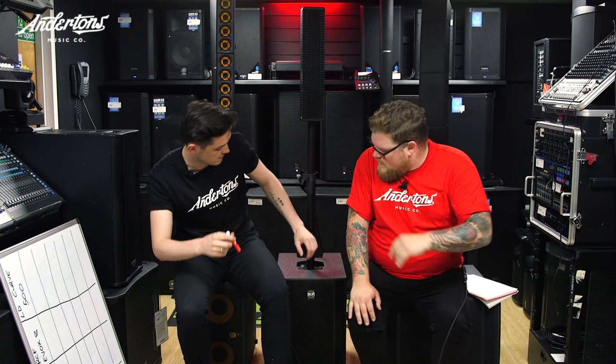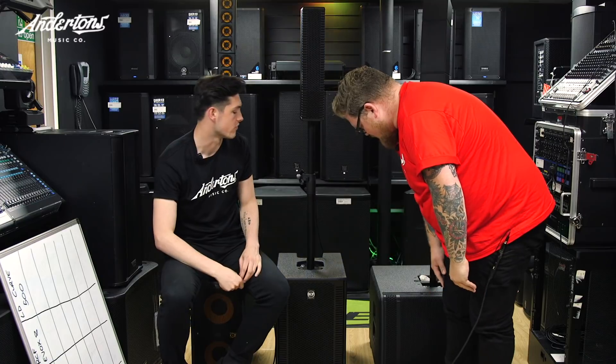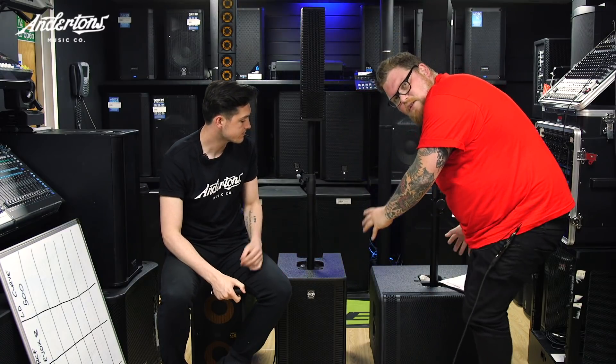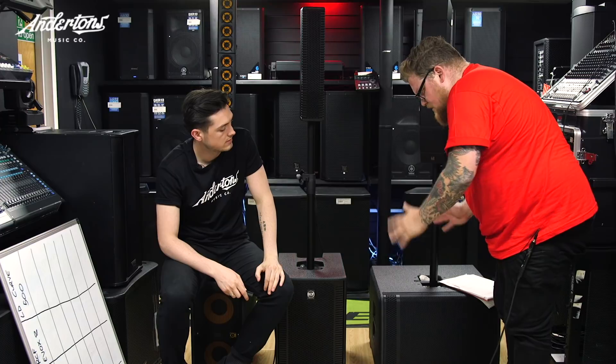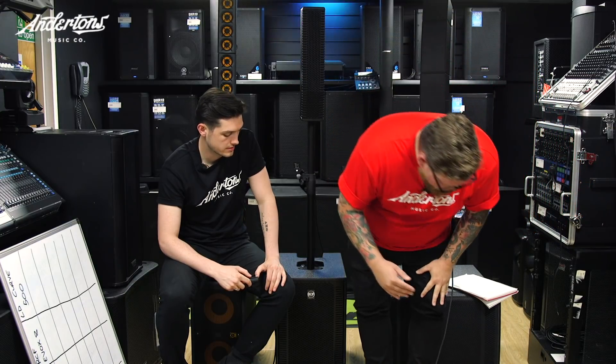With the RCF Evox, getting slightly bigger — you can see the cabinet is bigger than the Ergo. Obviously the bigger the cabinet, you're getting a little bit more from it. The bass response on this was absolutely killer, but the size of it is huge — like double the size of most of them. We were saying if you had an 18 or 15 inch sub, it's going to be the same sort of size and weight.